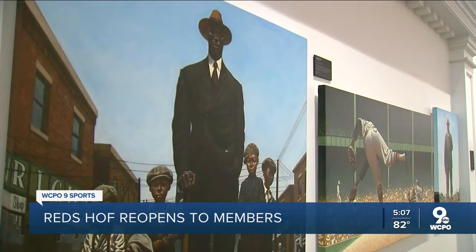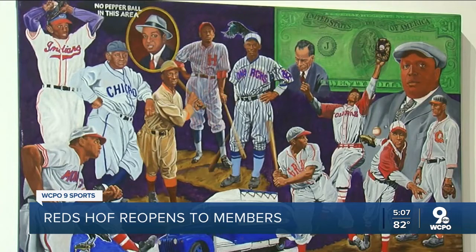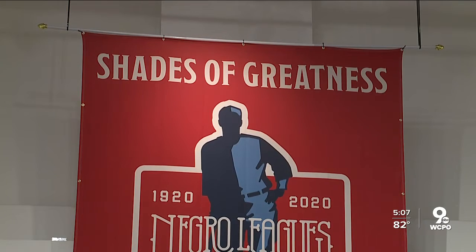2020 is the 100th anniversary of the founding of the first Negro Major League. Looking back at baseball history all the way back to 1869, you realize that people of color — skin color — determined whether or not you could play Major League Baseball. The art exhibit is called Shades of Greatness.